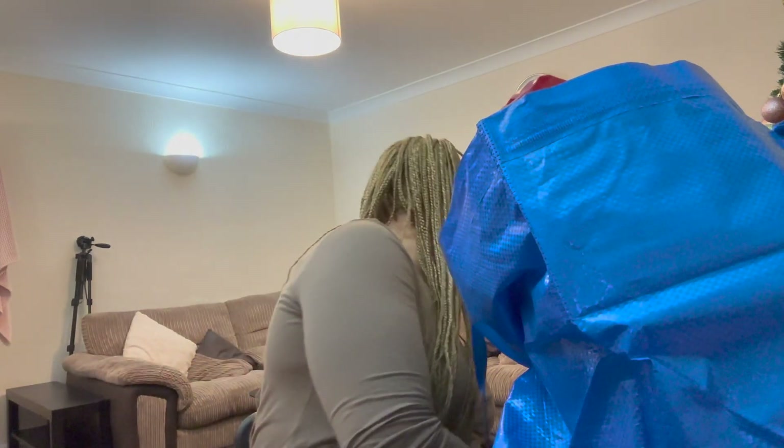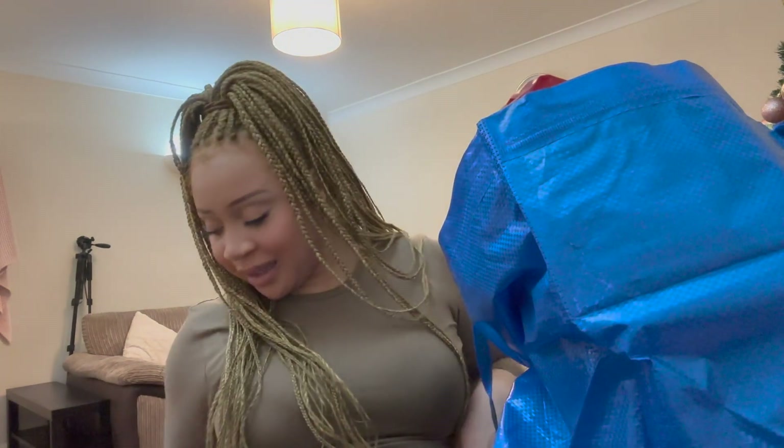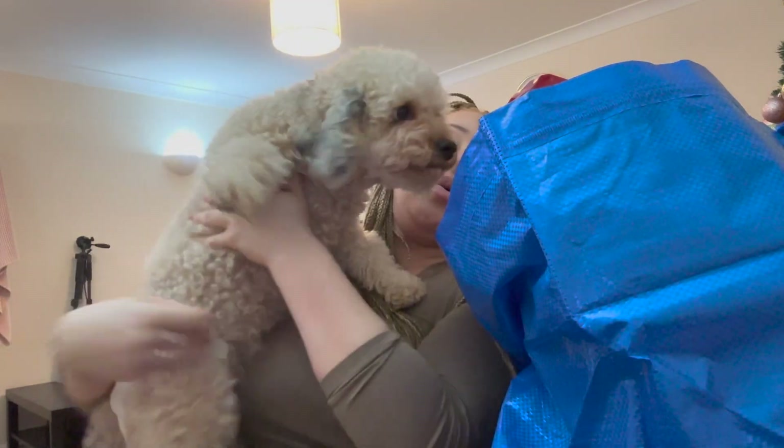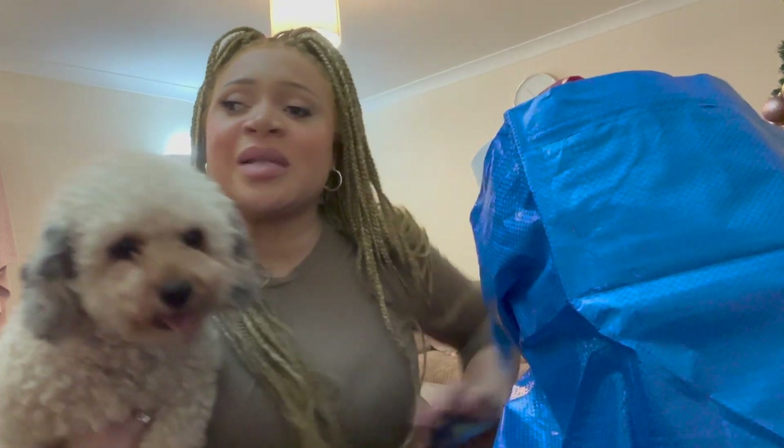Tilly has just started her heat periods. Come here Tilly — why do you keep running away? She's running away, I'm trying to pick her up. Tilly has got her nappy on. So I went to Wilko — let's do a little Wilko haul, it's not that much stuff I bought.